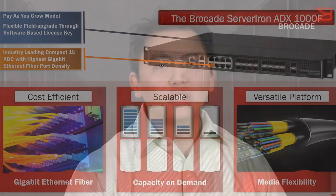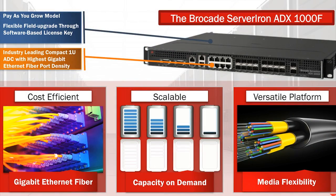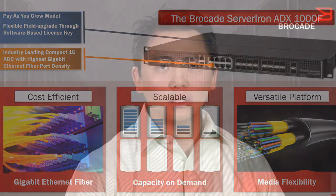The Brocade ADX-1000F platform provides the highest gigabit ethernet port density, increased media flexibility, and 10 gigabit ethernet port capabilities, making this compact 1U platform to be highly scalable and most cost-efficient application delivery switch for N3 to mid-level deployment in its class.